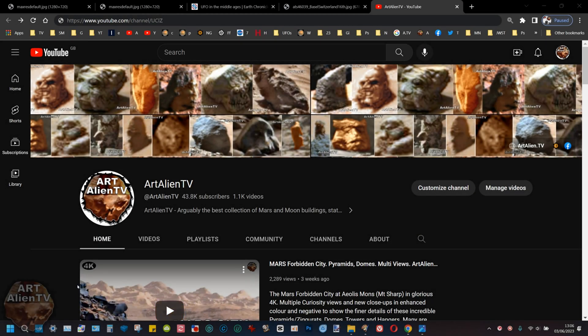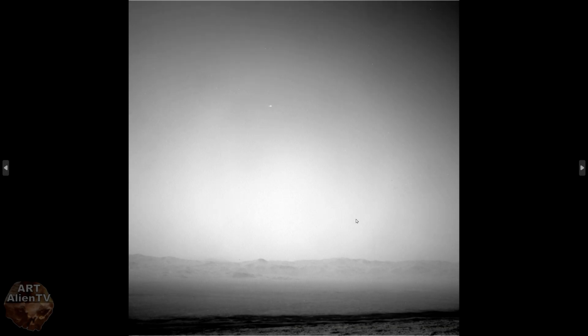Okay YouTubers, this is Joe from Art Alien TV, another of my Mars UFO series I'm doing over the next couple of weeks. This one is equally interesting as the last few, and I'm just going to get straight into it and keep this fairly short if I can. This is the raw image.